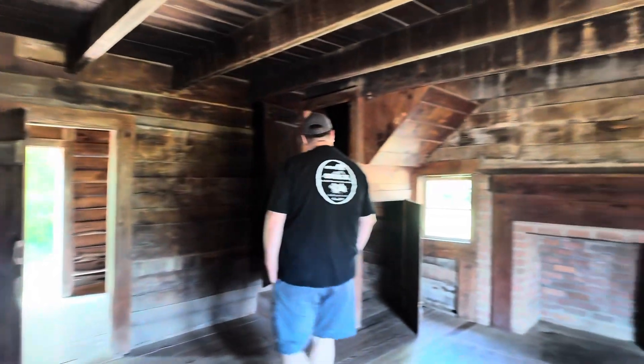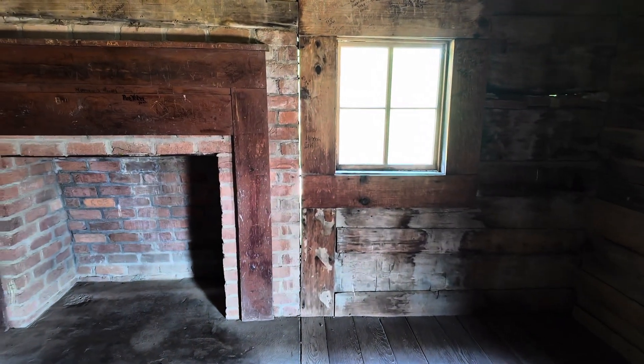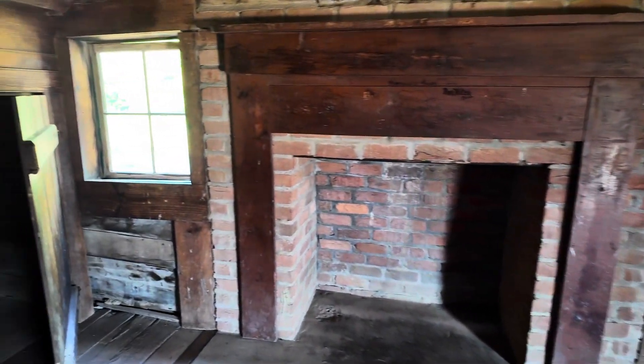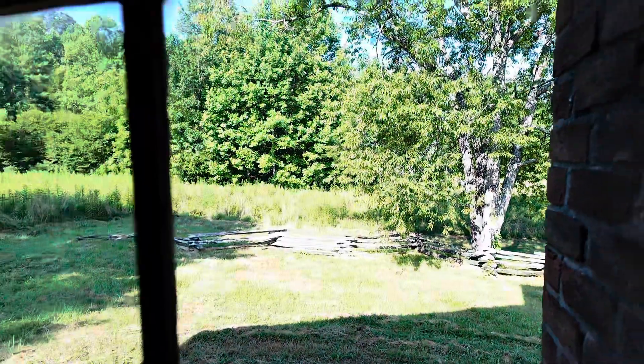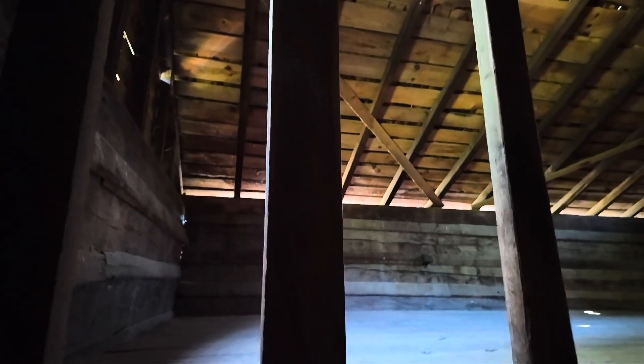Wasn't there bats in here last time? I think so. The stairs go up to an upper loft. Oh, they had a little hidey hole here too, like we do. Look at all the graffiti — disgusting, I hate when people do that. So ignorant and disrespectful. Yep, here's those stairs. I'm just gonna peek my head up here. I don't think you can really go much farther.